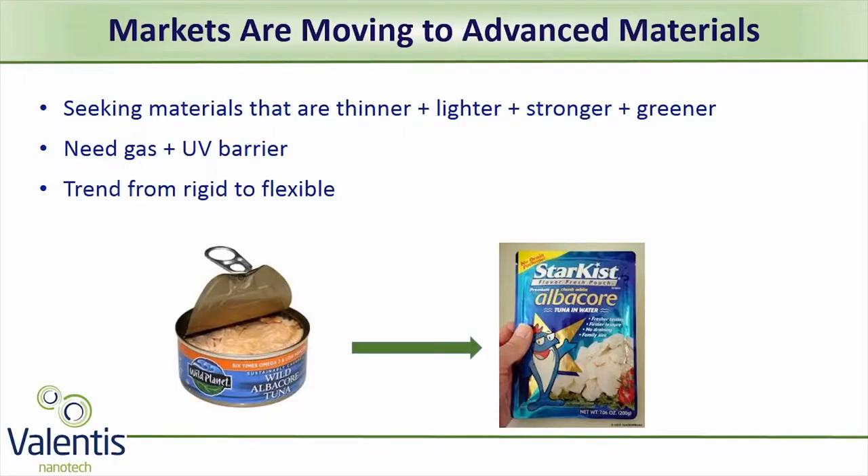On your left is the old familiar packaging we all know from our houses. The pouch on the right is a growing trend in the packaging industry. It's actually flexible packaging with advanced properties. Consumers want green, transparent packaging that looks nice, while manufacturers want to reduce cost and extend shelf life.